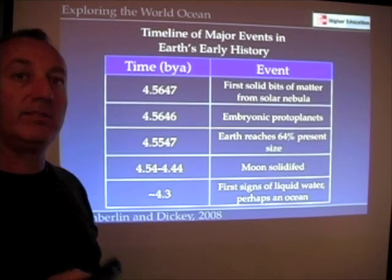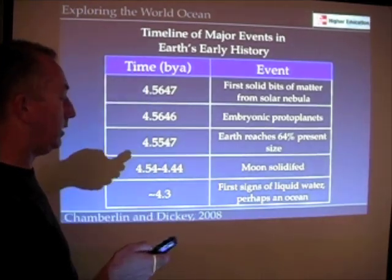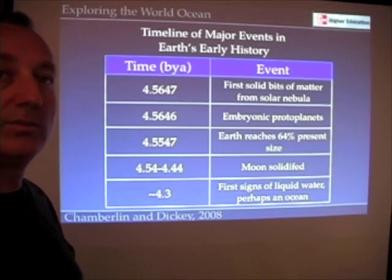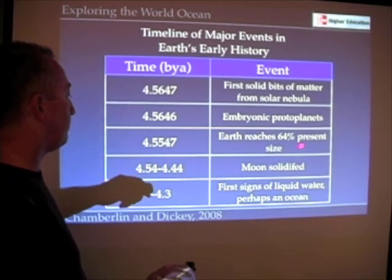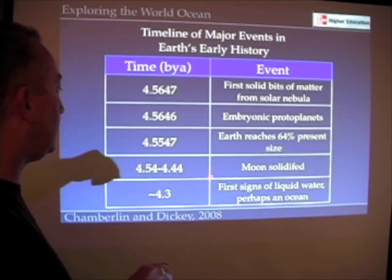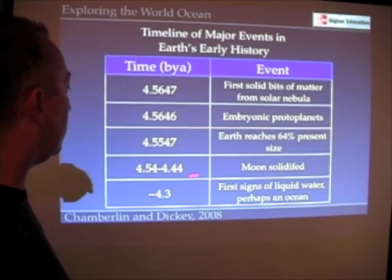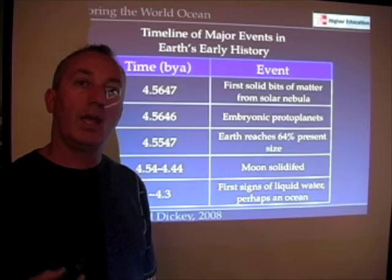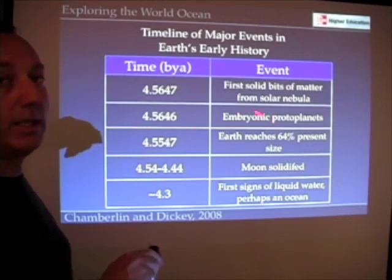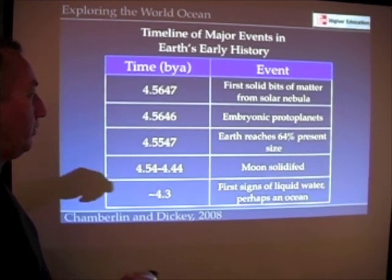That means anything that's happened in Earth's history had to happen within a span of 4.56 billion years. We know from moon rocks — collected during the Apollo missions — that if we date those moon rocks, and this gives us some confidence in these numbers, we find that they're somewhere between 4.54 and 4.44 billion years old, after Earth formed. So sometime between the first coming together of planetesimals and Earth being about teenager size, the moon formed.